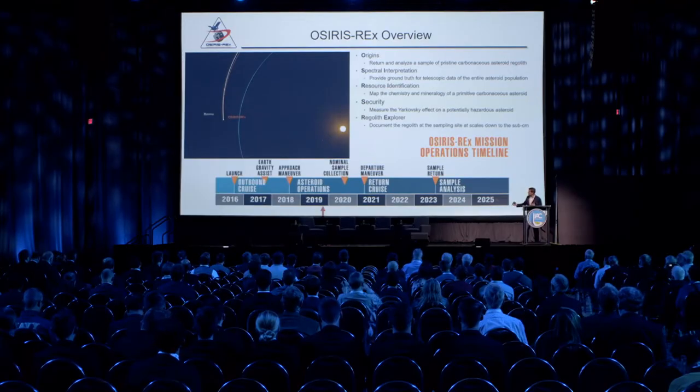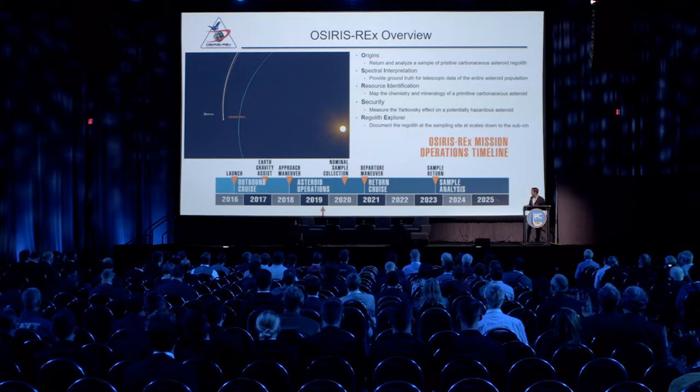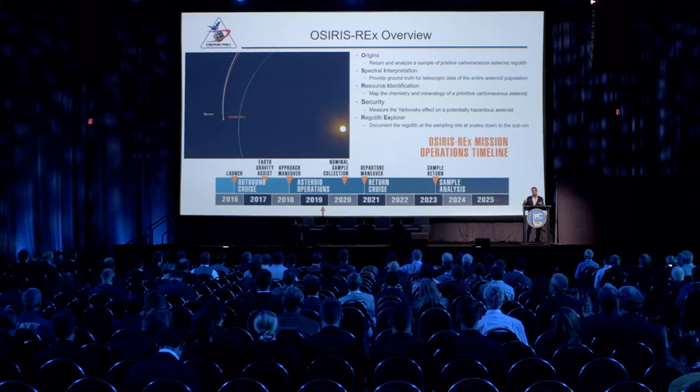We launched in September of 2016 and had a two-year outbound cruise. About a year after launch, we had an Earth gravity assist that changed our orbit plane to match that of Bennu. We arrived at the asteroid in December of 2018 and inserted into our first orbit on New Year's Eve, December 31st, 2018. We've been operating in the vicinity of Bennu ever since.